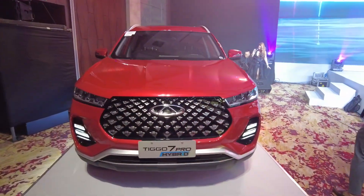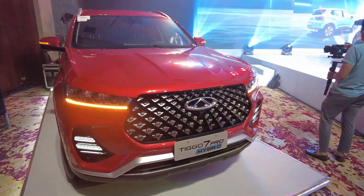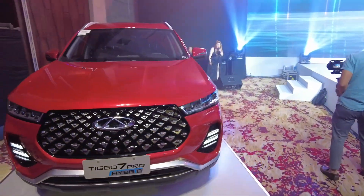This is the new Tiggo 7 Pro Hybrid. It still has the same look, but it is a hybrid — a mild hybrid.